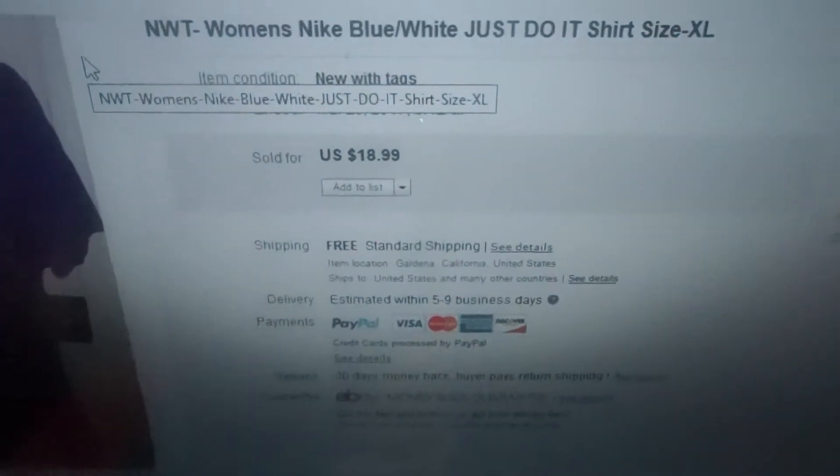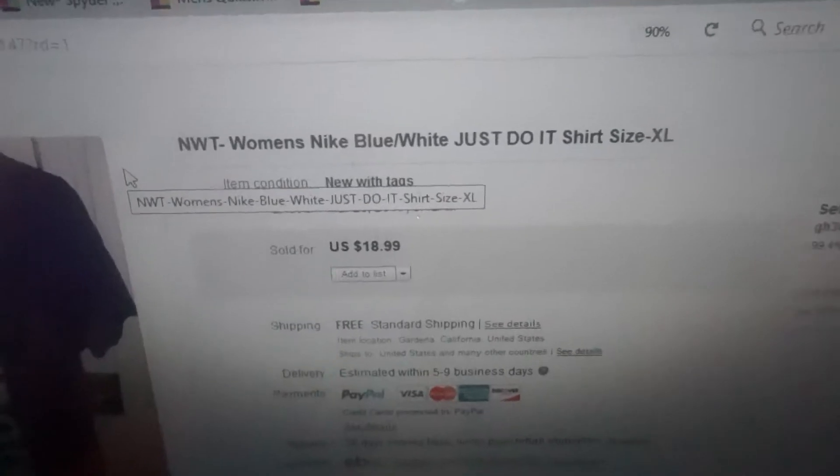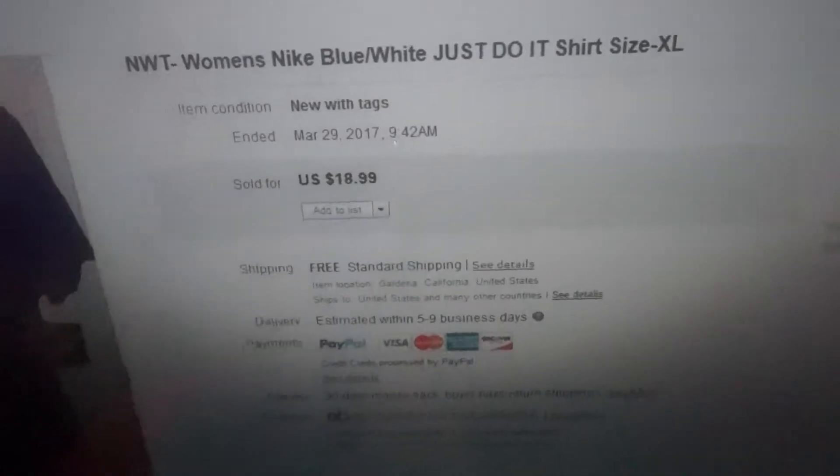Yes, 49 cents — and I sold it for $18.99, sold on March 29th. When I found it for 49 cents, it's because when people return clothes to Ross, they put them out for 49 cents. A Ross employee told me that when people return items they just price them at 49 cents. So I was looking through the women's t-shirts and found this — no brainer, it's a Nike shirt at 49 cents.